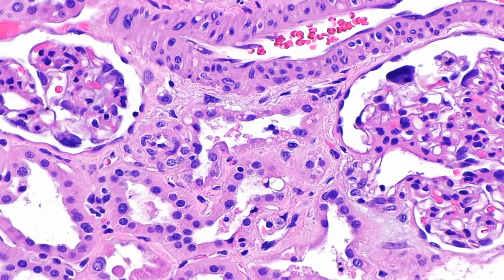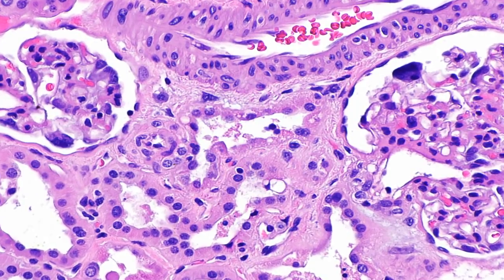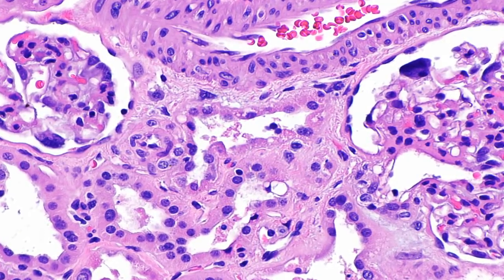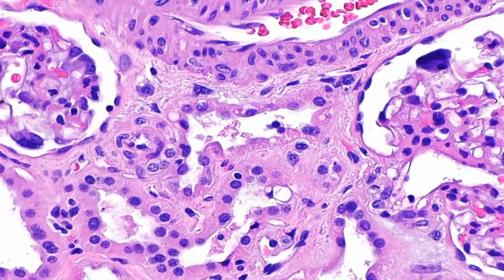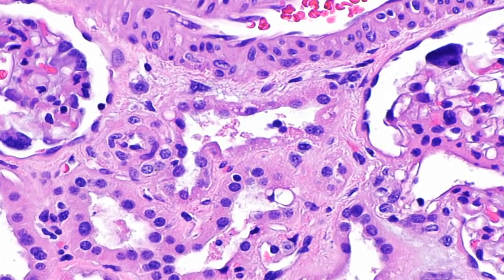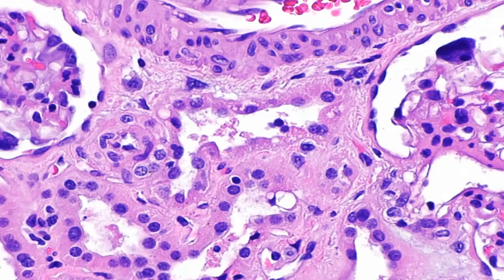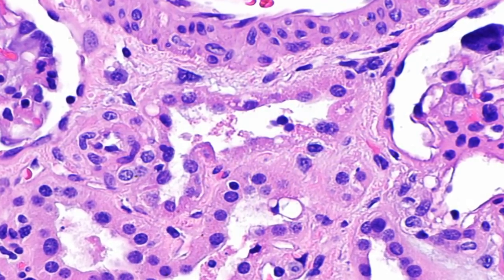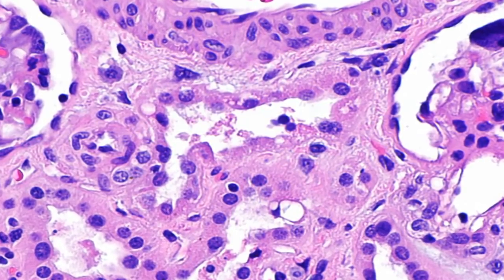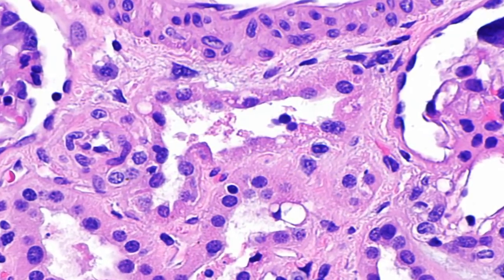These cells make large amounts of abnormal proteins that travel throughout the body and can be detected in the bloodstream. Did you know myeloma is more common in men than in women and generally affects adults over age 40? The cancerous cells can also grow into tumors called plasmacytomas.